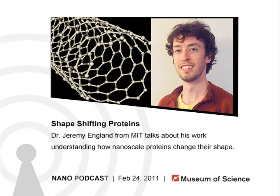Hello, and welcome to the Current Science and Technology podcast from the Museum of Science in Boston. I'm your host, Susan Heilman, and every week we bring you interviews with guest researchers and our museum staff covering science and technology in depth. I have with me Dr. Jeremy England, a biophysicist from MIT, who will be talking to us about his work looking at shape-shifting molecules.